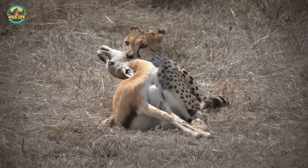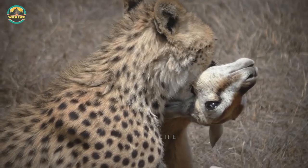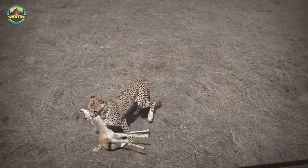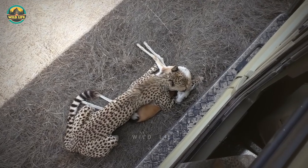After the cheetah makes its kill, onlookers initially kept their distance so as not to disturb the animal while feeding. However, the cat had something else in mind — with no trees within the next mile and the sun already burning down, she dragged the gazelle to the only shady area near her: under the footboard of the onlookers' land cruiser.